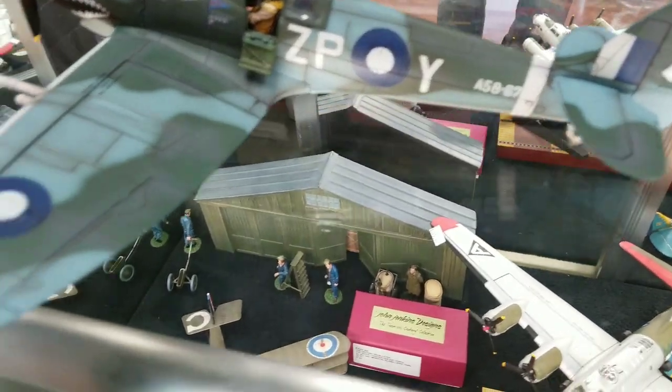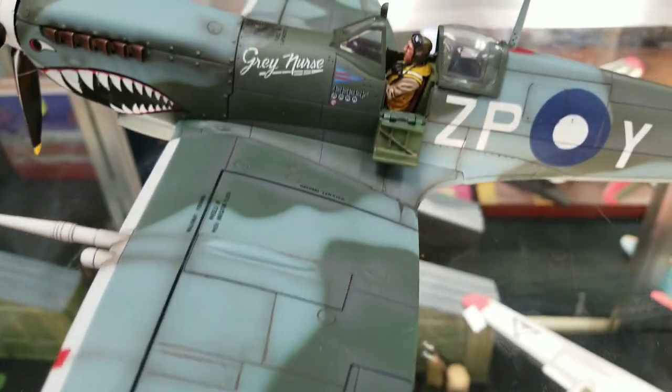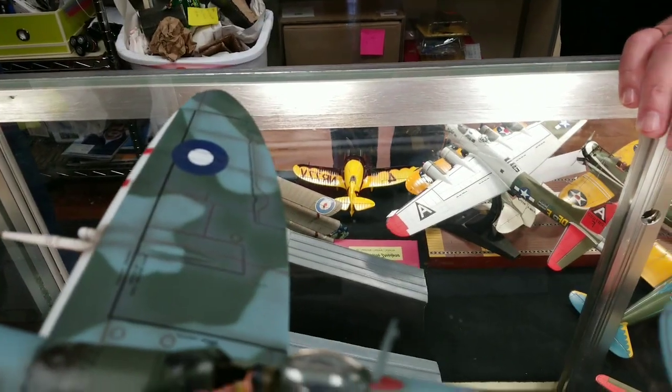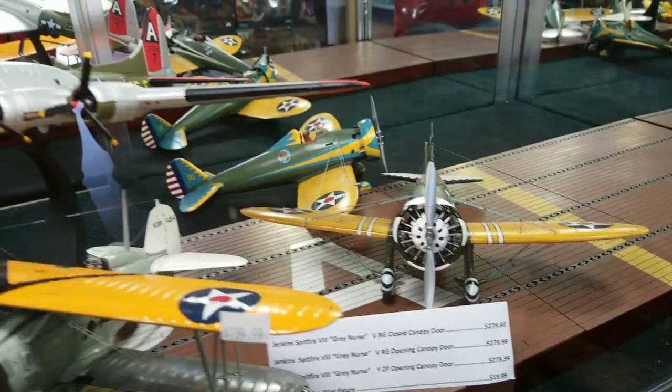I think Dewey needs one of those — he's a John Jenkins collector. Well, I have the D-7. So you think I need to add a Spitfire? You've got some other stuff in here — the P-26, F4B, B-17?